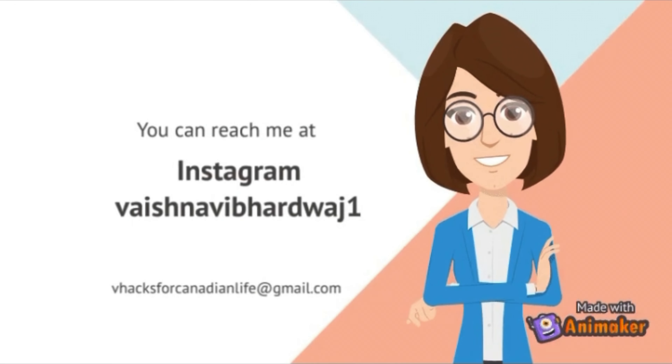If you are also someone who is waiting on a study visa, please comment down below so that people get some positivity. Keep on watching the video!